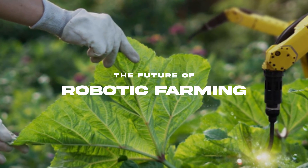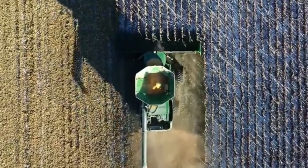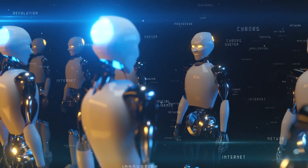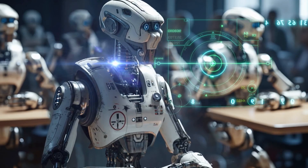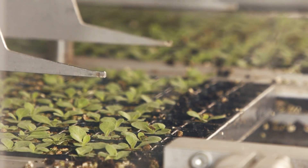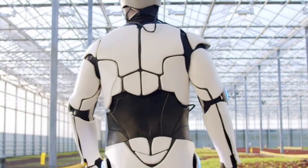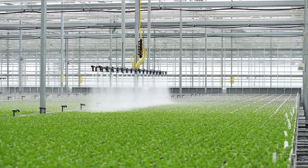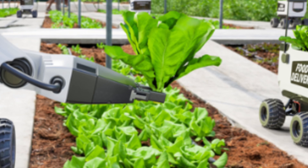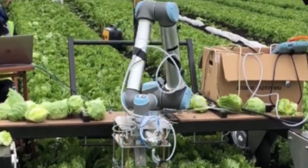Looking ahead, the future of robotic farming is ripe with potential and poised to change agriculture on a global scale. Robots are becoming even smarter and more autonomous, equipped with AI that can make real-time decisions based on changing field conditions — learning to handle tasks from planting seeds to managing pests, all without human input. As technology becomes more widespread and production scales up, prices are expected to drop, making robotic farming tools more accessible to smaller operations and leveling the playing field for all farmers.